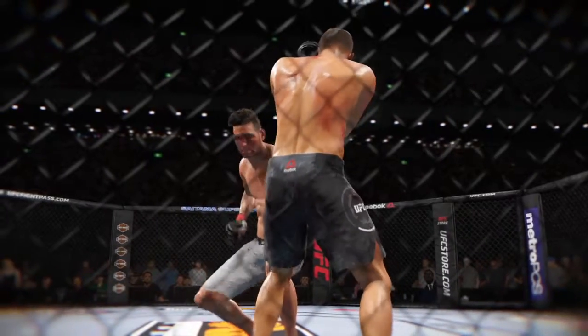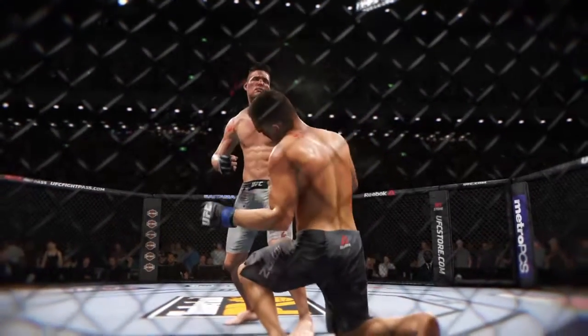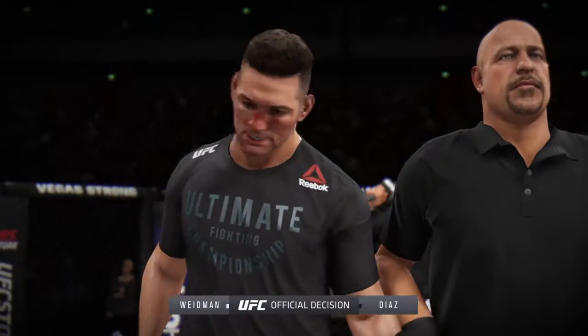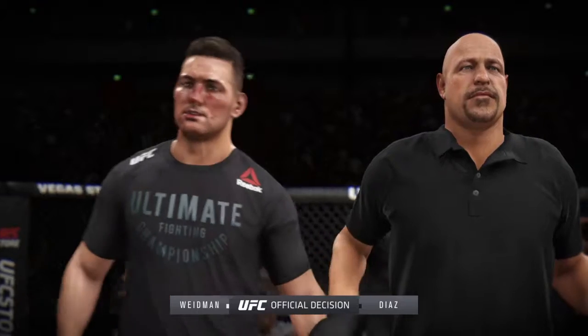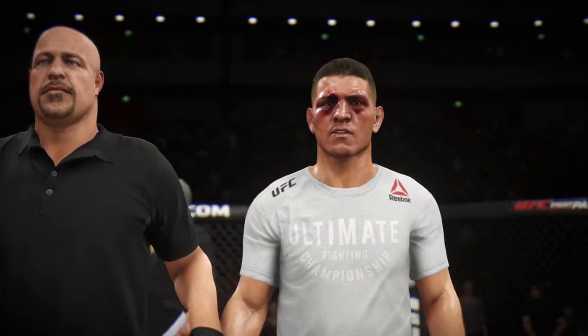Check out this angle here. Bam! Out cold. Now we go inside the octagon — Bruce Buffer with the official decision. Ladies and gentlemen, referee Dan Lugliano has called a stop to this contest at four minutes, six seconds of round number two.